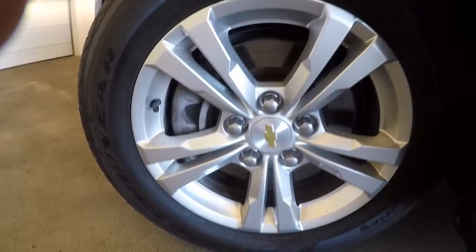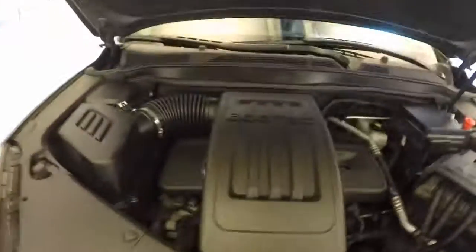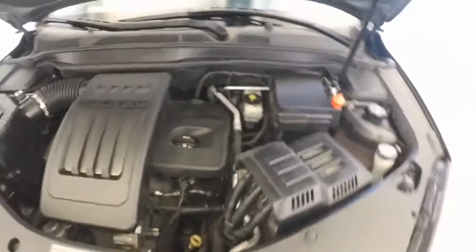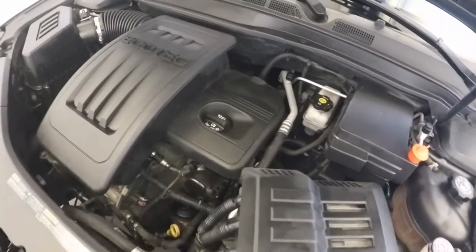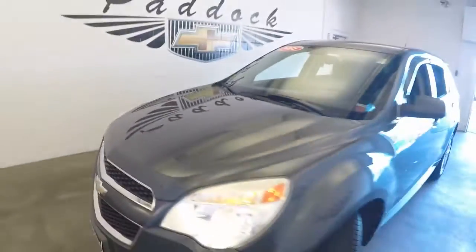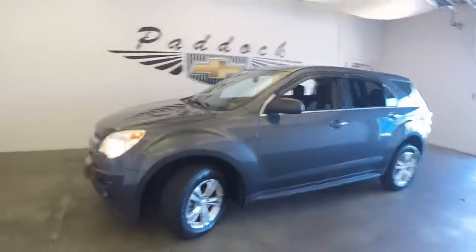Let's go check under the hood — nice alloy wheels, good tires, and that Ecotec engine just checking over. There's a 2011 Chevy Equinox.